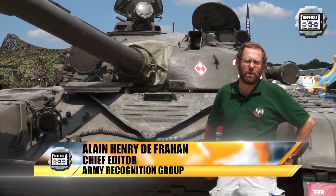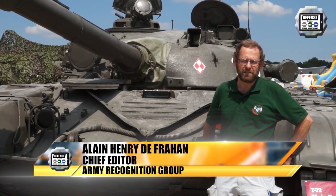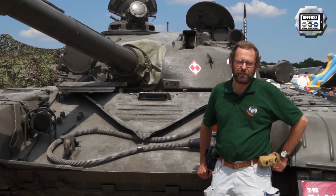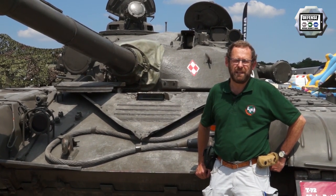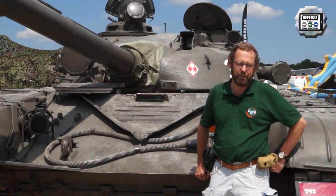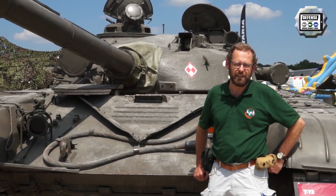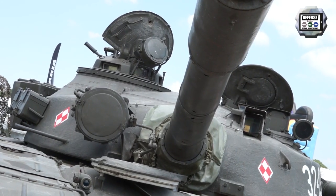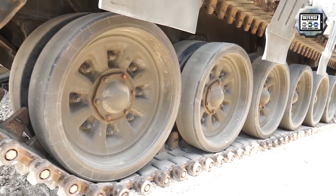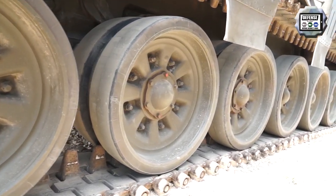The T-72 is the most popular main battle tank in the world right now. Only the successor of the T-64, it has been modernized and upgraded many times. This one is in Polish colors, dating back from the Cold War era. And this tank is still very, very efficient thanks to the following upgrades.